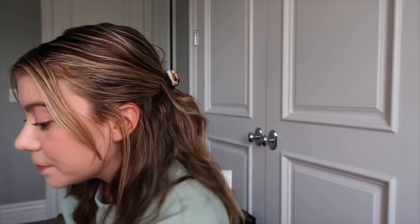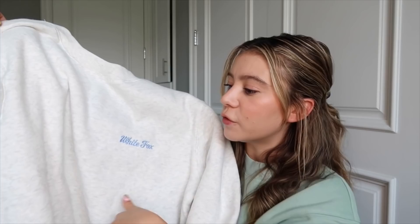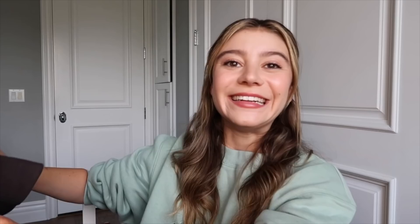To go with those lounge shorts, I love pairing them with this big cozy crew neck — the Steal Your Heart oversized sweater in gray. It has the White Fox detailing in a really pretty blue color that I love against the gray. This is just so cozy, and it also goes great over the bike shorts for a chill but cool lounge outfit.